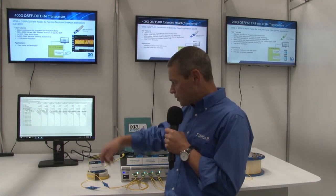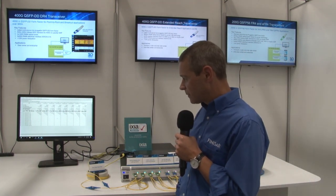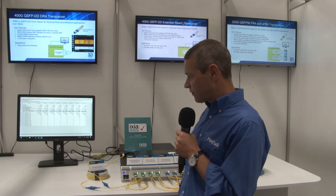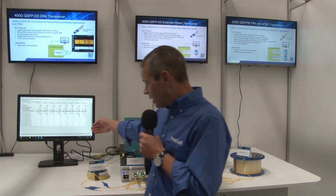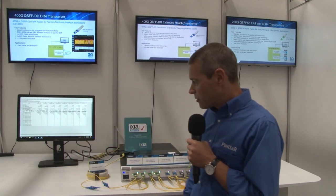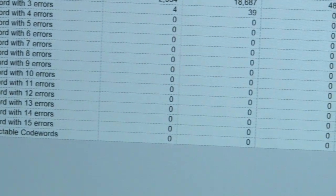The performance of each of these products is shown on the GUI. Here, we are showcasing the perfect BER in each case beyond the IEEE standard. We are also showing zero uncorrectable errors for each of the demonstrations.